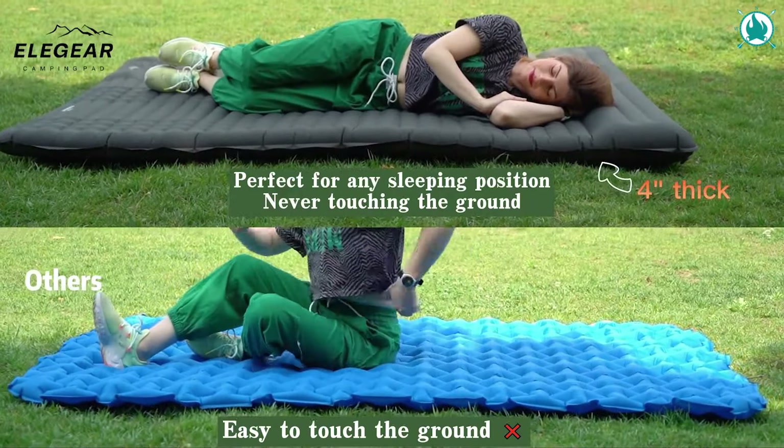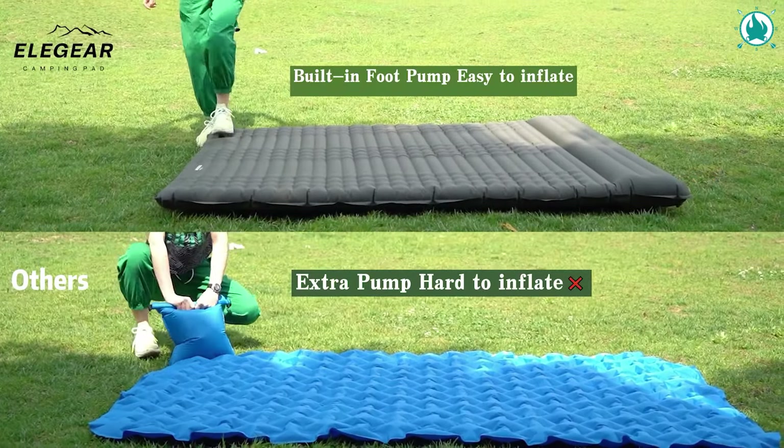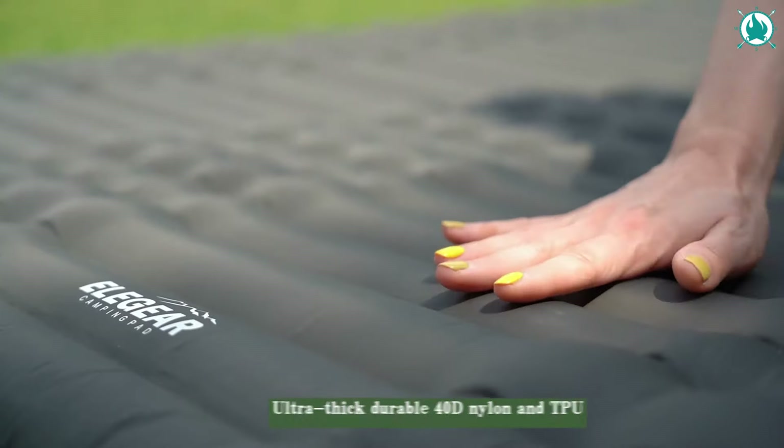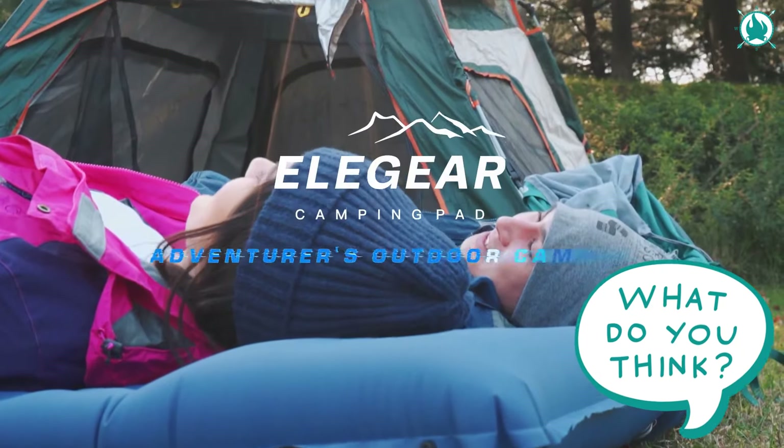When it's time to pack up, the double-layer valves ensure a rapid deflation process. Durable, tear-resistant, and ultra-portable, this sleeping pad is ready for any camping escapade. The price is just $79.